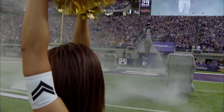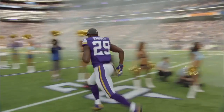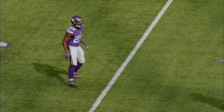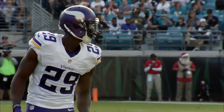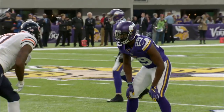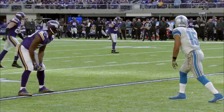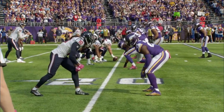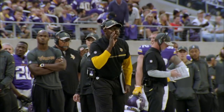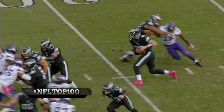Every NFL team wants to acquire a classic shut-down cornerback — a solitary defender whose game-day job is to seek out and line up opposite the offense's most dangerous pass catcher, then nullify his presence. In Xavier Rhodes, the Vikings have such a player.